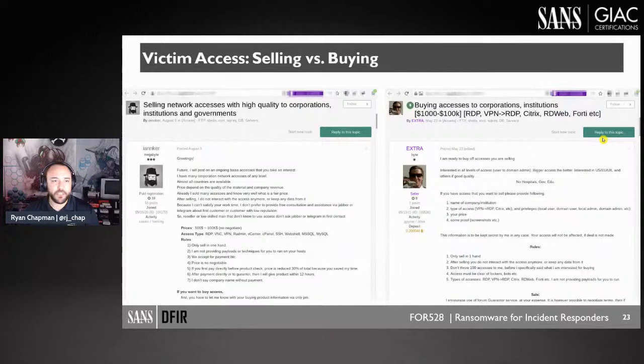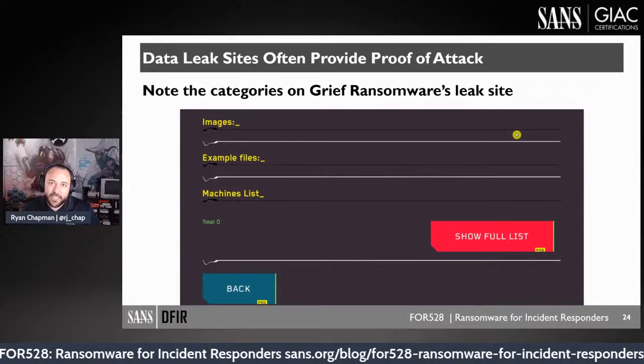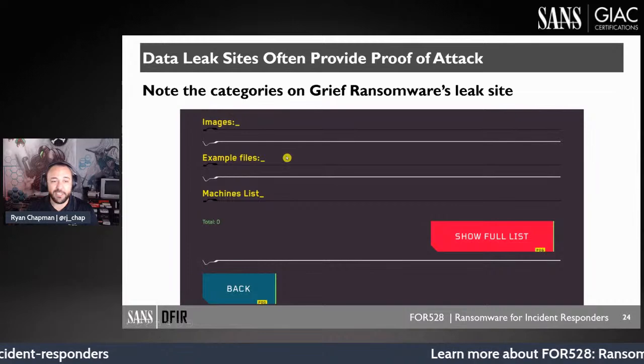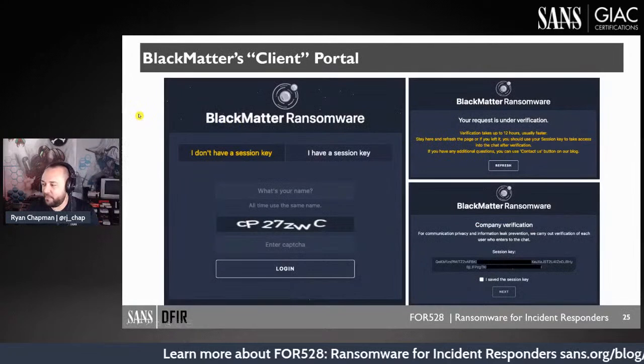We show screenshots from course materials of how network access is bought and sold on the dark web — a threat actor selling access, another buying it. We cover data leak sites, showing what they typically consist of: images, example files, a list of compromised machines. We also show what client portals look like — Black Matter, for instance, calls victims 'clients' or 'partners.'